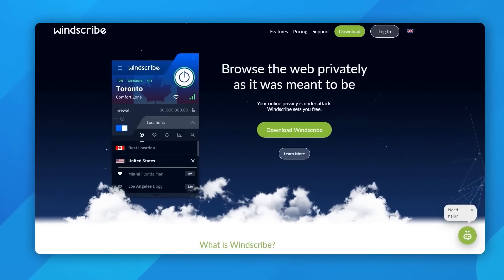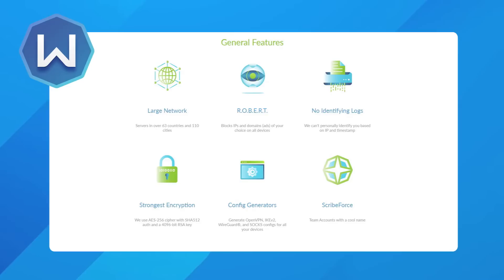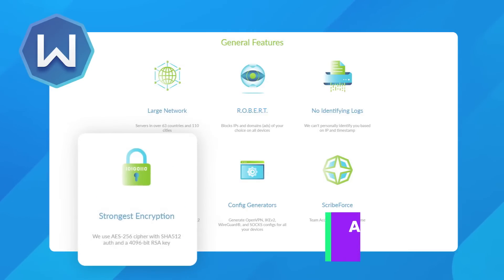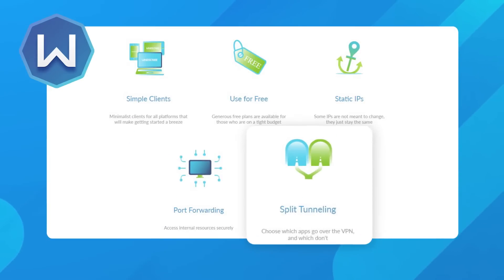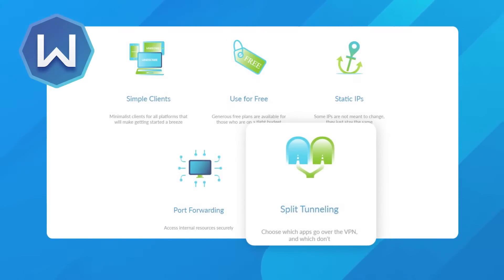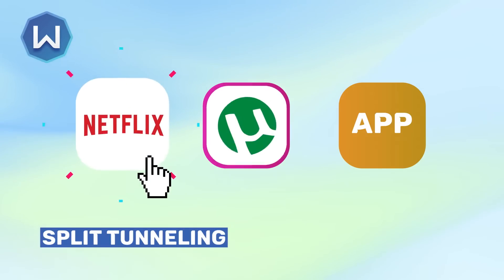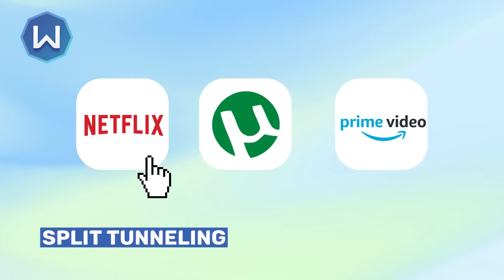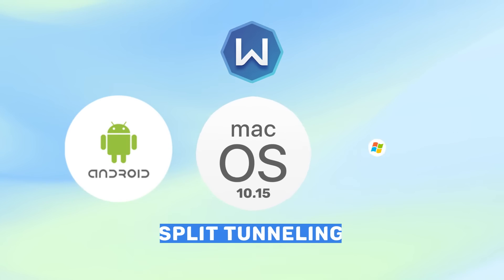Let me start by answering the question: is Windscribe VPN's free version good enough for you? Like its paid version, Windscribe VPN free uses the ChaCha20 encryption algorithm for maximum security. Windscribe free also offers split tunneling, and I think it's terrific. With the split tunneling feature, you can select specific apps and websites to use over VPN, such as streaming and torrenting services, and which ones to leave to your native ISP. It helped me declutter my VPN traffic, boosted my speeds, and improved overall performance. Split tunneling is currently only available on Android, macOS 10.15, and Windows.